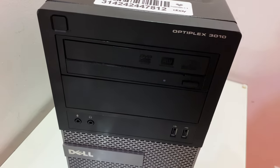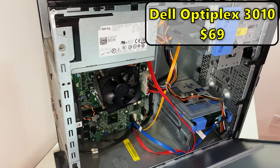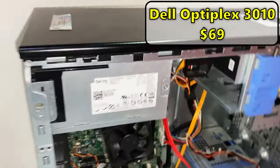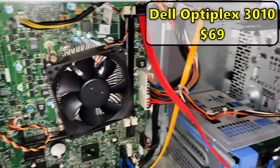With that out of the way, let's get on to building this gaming PC. To start off this build, I got yet another Dell Optiplex. I know I get these a lot, but for the value they offer they're really hard to beat. I got this PC for $69. It came with an i5-3470, 4 gigabytes of RAM, and a one terabyte hard drive.